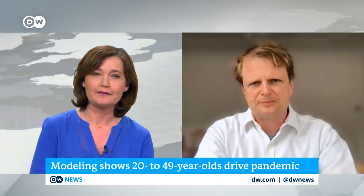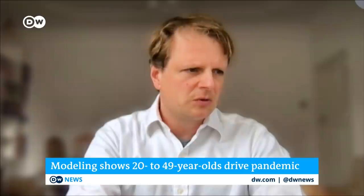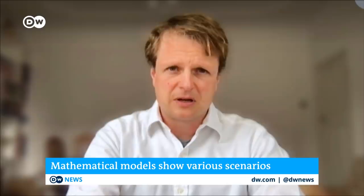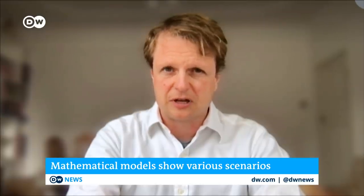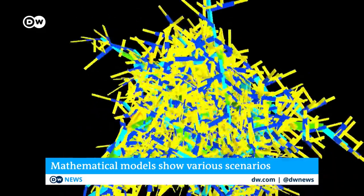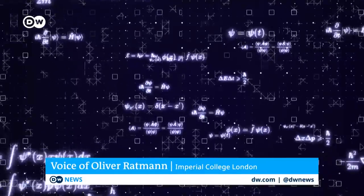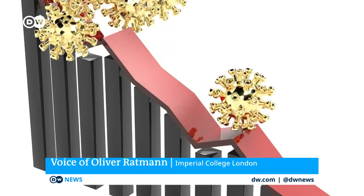When asked what this work involves, Rattmann explains that they start by analyzing real-time data as it comes in — case data, hospital admission data, number of deaths, and burial data. They then try to interpret this data with mathematical models. These are non-linear models, which are a little unintuitive to work with. As he puts it, it's not like throwing a ball and knowing where it lands — they really need these models to help understand what's going on.